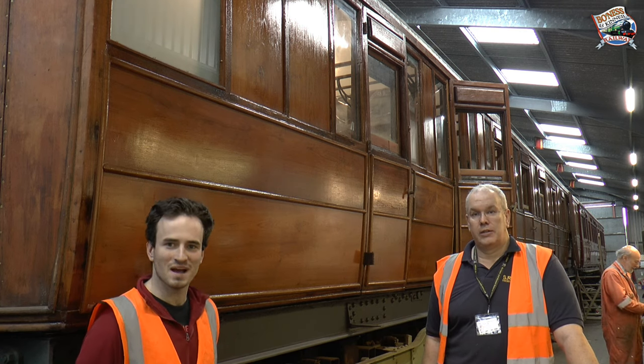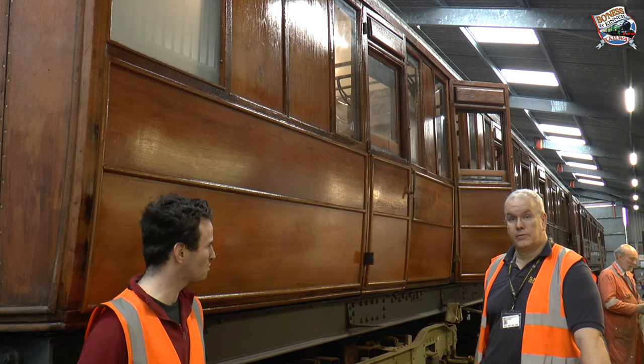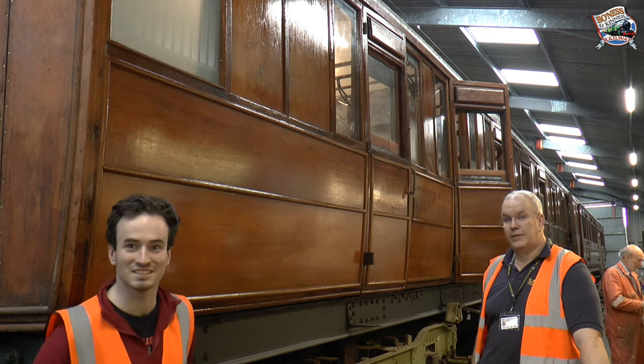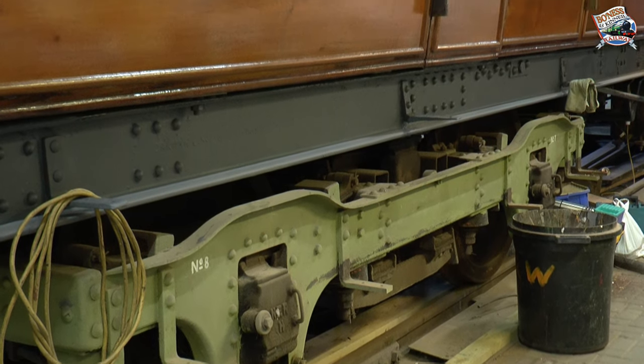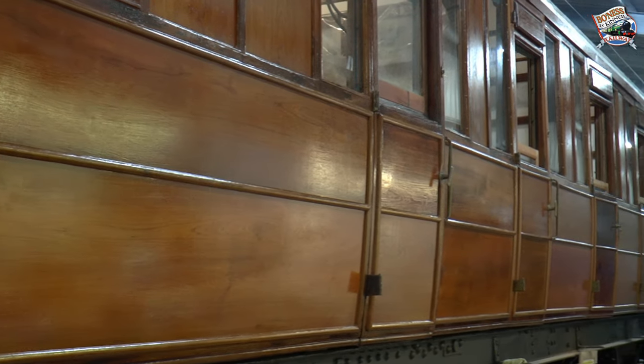Thanks Cliff. As you can see behind us we've got the Grizzly TK which was built in 1924, so this is now nearly 100 years old, and it's currently going through one of the most comprehensive rebuilds we have seen of a wooden bodied coach at Bowness.